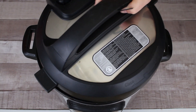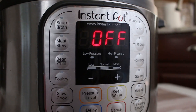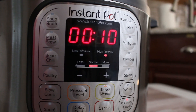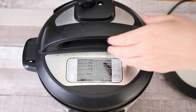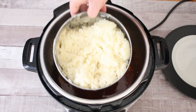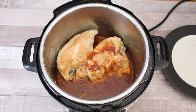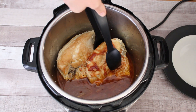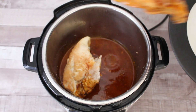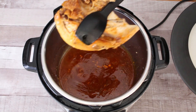Close up your Instant Pot and set your seal to sealing, then set it to manual pressure cook for 10 minutes. When your pot is ready, flip the valve and open it up. Take out your rice and set it aside, then take out the trivet to get access to the chicken. Take the chicken breasts out, put them on a plate and set them to the side until you're ready to use them again.